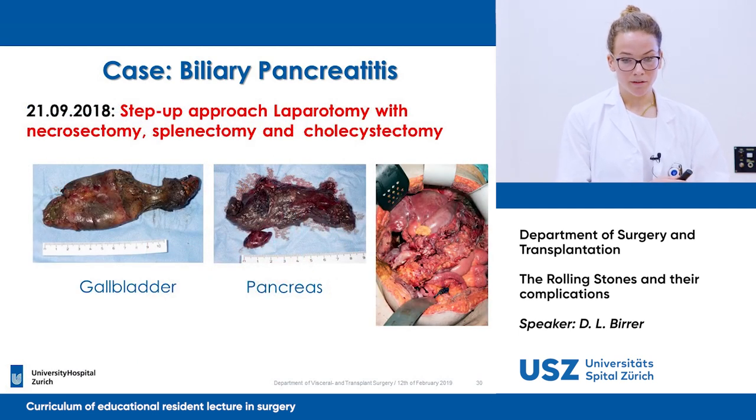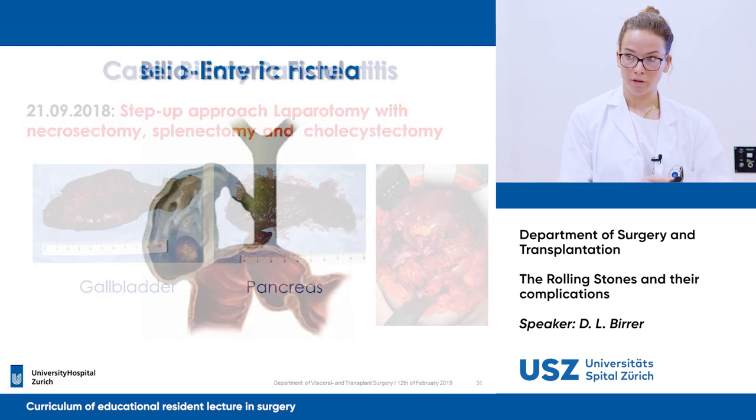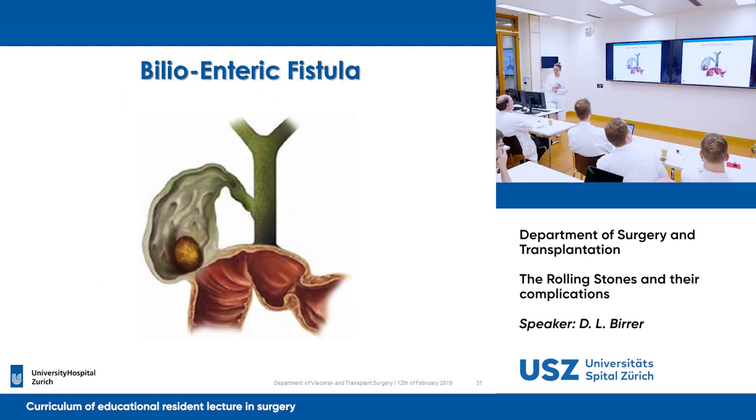Two days later, we had to make an open approach with necrosectomy, splenectomy, and cholecystectomy. Unfortunately, in this case, from a very mild symptomatic gallbladder disease, this became fatal for the patient. So what happens when the gallbladder stone doesn't go its normal way, but chooses to take a shortcut to the duodenum?